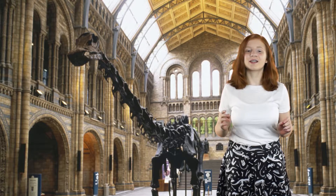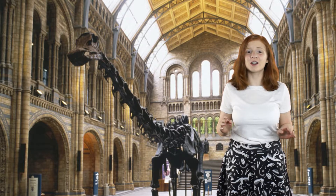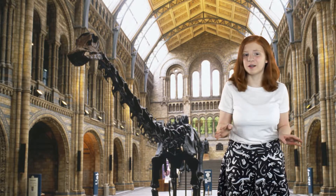Mr. Barron decided to check the classification system. He spent three years looking for 457 anatomical features in 74 different species fossils at museums.